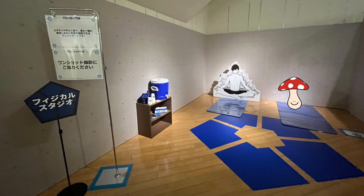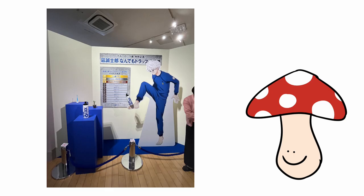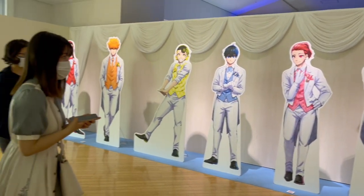Afterwards you go to a section showing Isagi, Bado, Nagi, and Chigiri's living area — their little dorm room. Next to the dorm section is a ranking of what Nagi can trap with his leg, where the items on the list were voted on by Twitter. In first place, people voted Ryo's... too fresh.